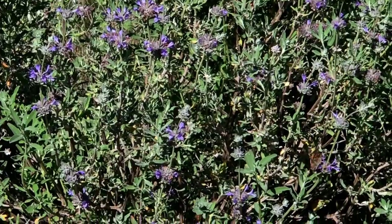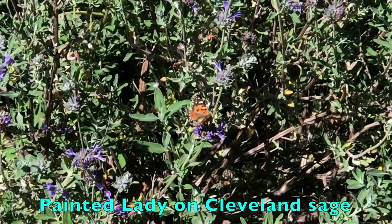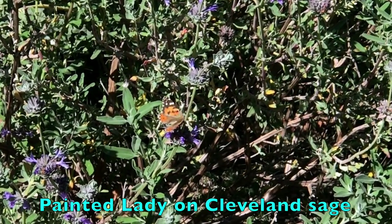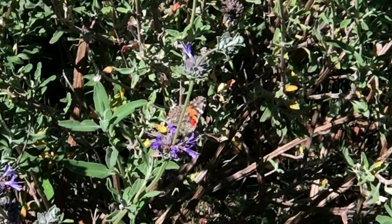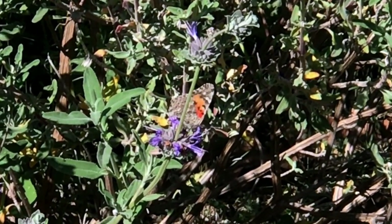Hello, gardeners. Whether you have native plants or not, if you love your garden and have just a little curiosity as well, you can't help but become something of a backyard naturalist.